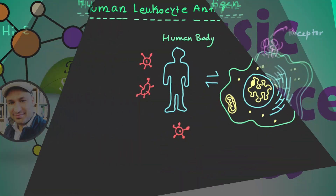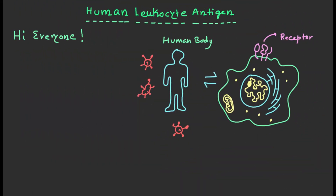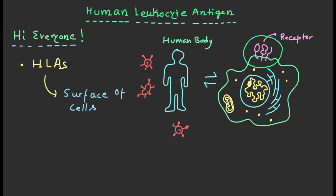Hi everyone, today we will talk about human leukocyte antigens, in short HLAs. HLAs are proteins that are found on the surface of cells in your body. They play an important role in your immune system and they are also important for organ transplants.